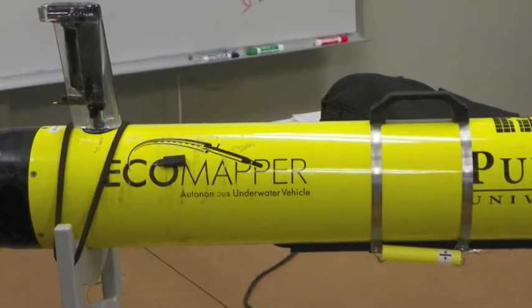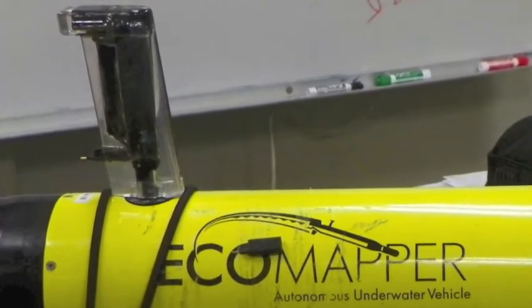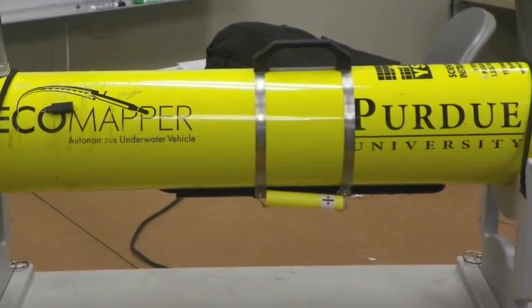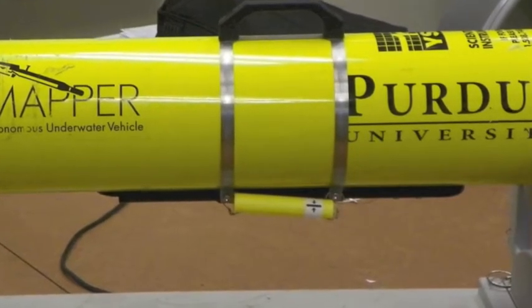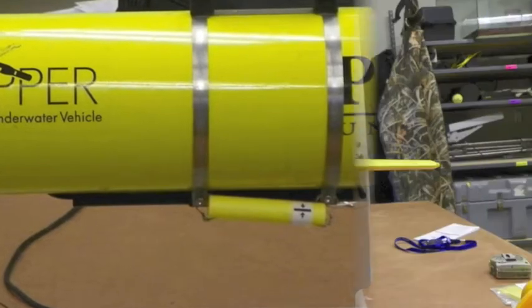On top of the vehicle is a high-grade GPS antenna that the vehicle uses to navigate while on the surface. Right on the bottom of the vehicle, that small yellow pinger is actually an emergency acoustic pinger that allows the vehicle to transmit an SOS signal if it gets lost and we need to find it underwater.